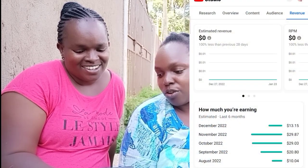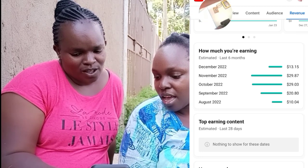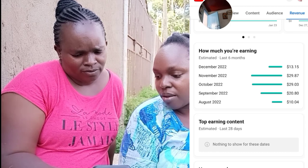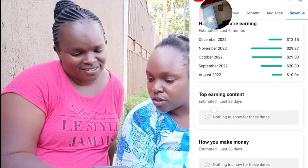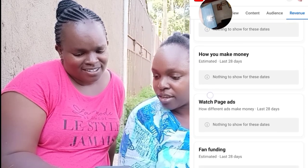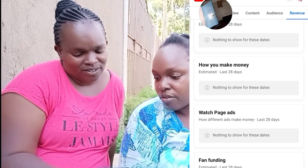So on August 2022, you got paid $10.04. September 2022, you got paid $28.80. October 2022, you got paid $29.03 USD. November 2022, you got paid $29.87 USD. And in December, you got paid $13.15 USD.